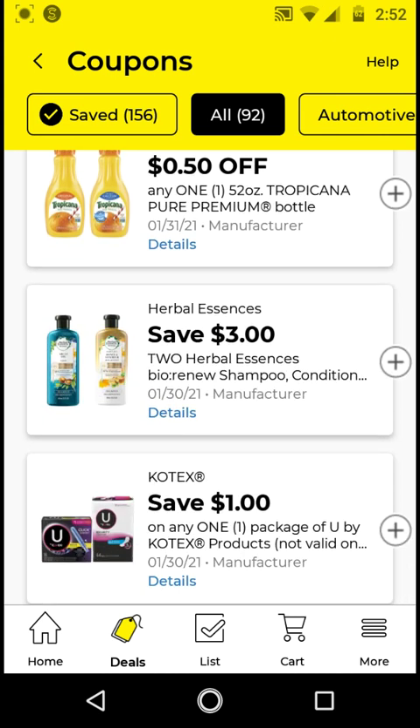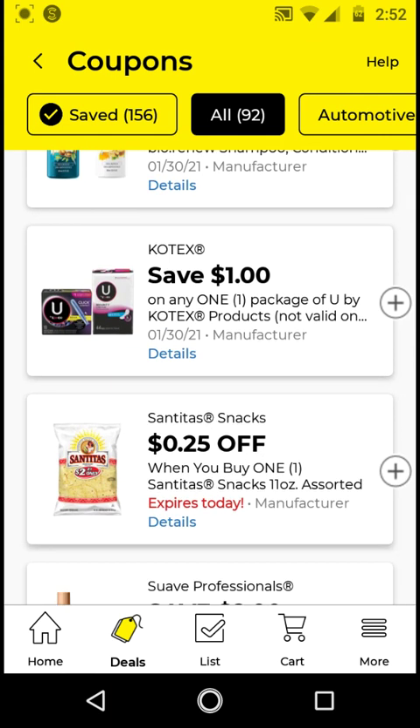I did not clip the Herbal Essences by Renew from the previous week, so I will not be clipping it this week. For some of these digitals I'm not clipping — if you have clearance items at your store, go ahead and clip them. I don't shop clearance because my store never has anything good on clearance. Also, I don't want more than 200 digitals on my account because it slows down the register. I have another account that I actually use; this is just an account I show in my videos.